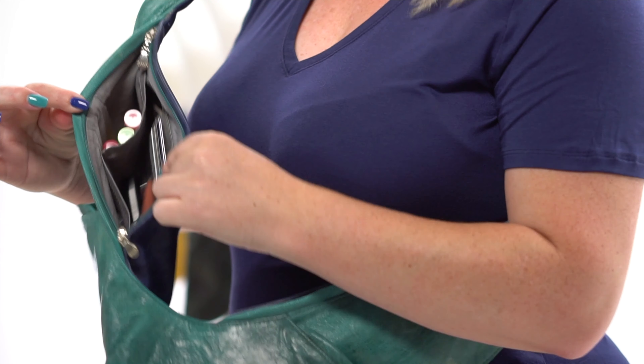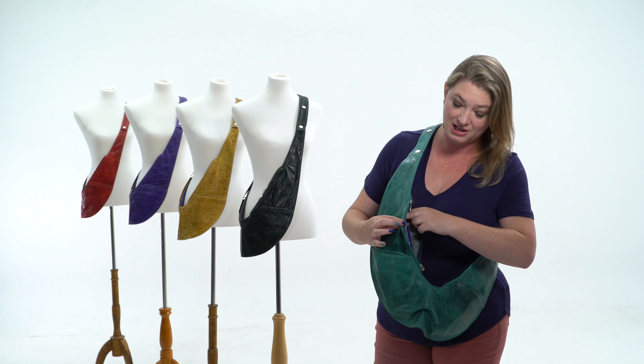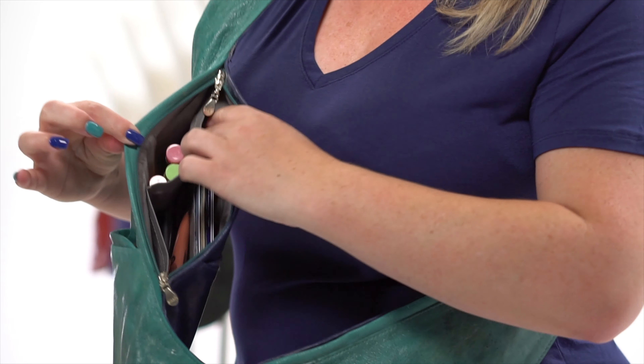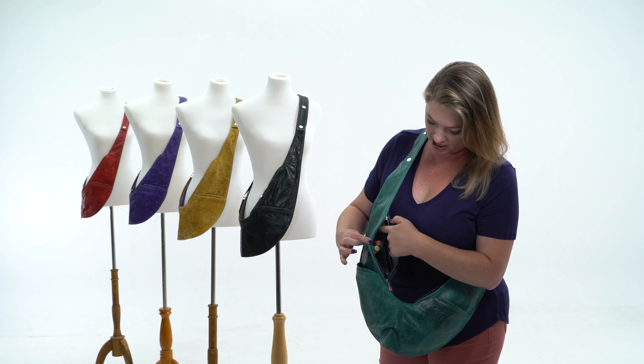Hi, I'm Nicole, the founder of the phenomenon known as the Sash Bag. The Sash Bag started as a simple idea to build a better bag and has taken on a life of its own and become not just a bag, but a lifestyle.